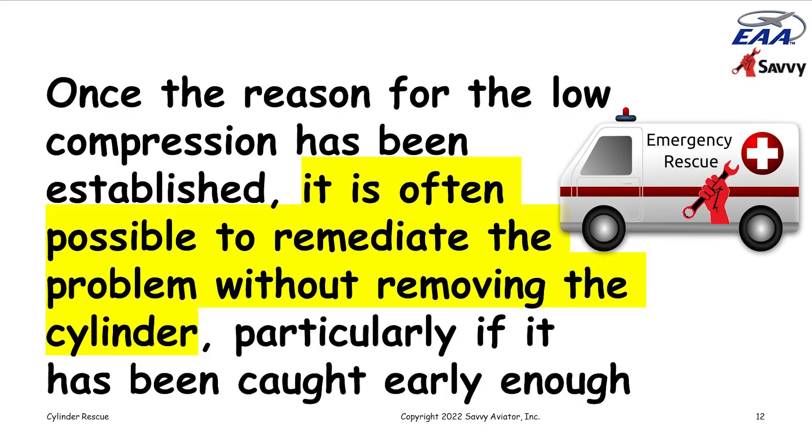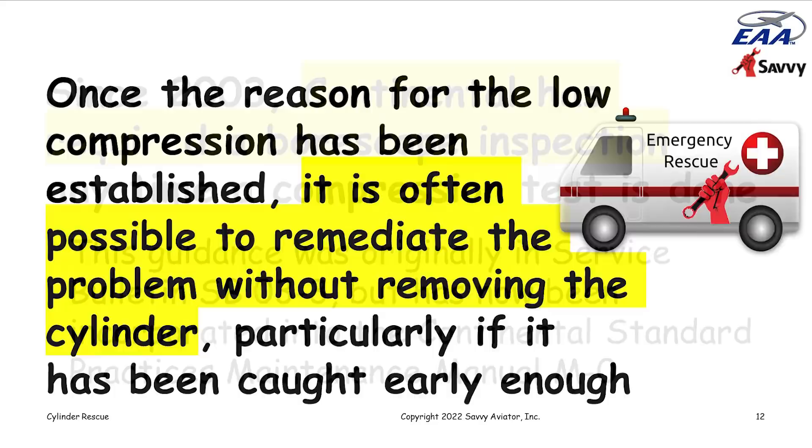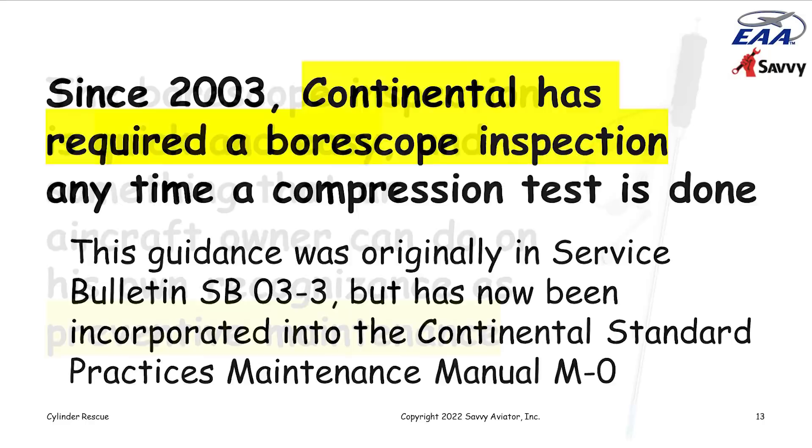Since 2003, Continental has required a borescope inspection any time a compression test is done. That guidance originally was in service bulletin SB03-3, but has now been incorporated into their standard practices manual M0. The borescope inspection is a quick and easy thing to do, especially at annual inspection when the spark plugs have to come out anyway for cleaning and gapping.